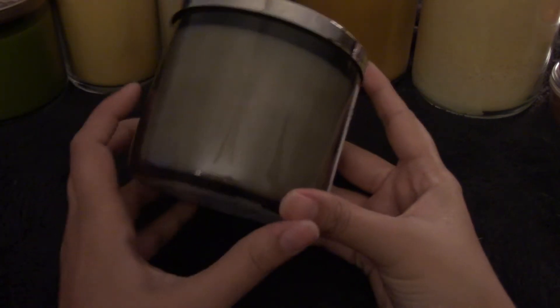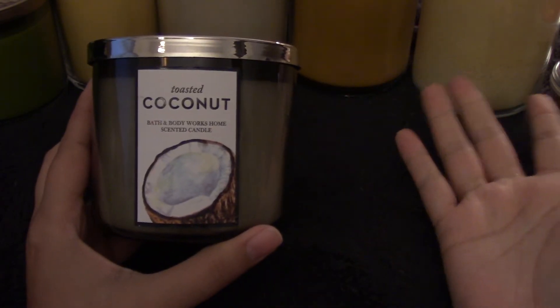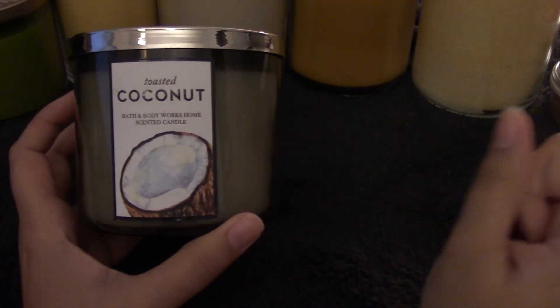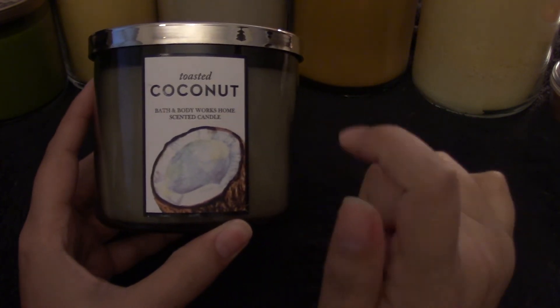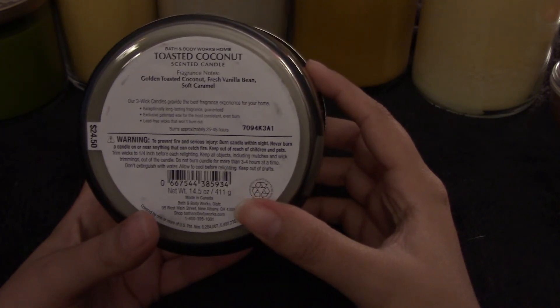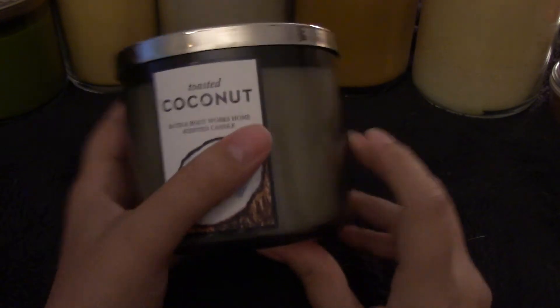Another candle from Bath and Body Works — I really wish I bought more of these. I only bought one; I thought I was going to have an opportunity to buy more and then of course when I went back the candle was gone. It never came back during semi-annual sale and I haven't seen it since. But it is Toasted Coconut, and this smells like a Samoa Girl Scout cookie. The notes say toasted golden coconut, fresh vanilla bean, and soft caramel. I really wish I had gotten more of these.